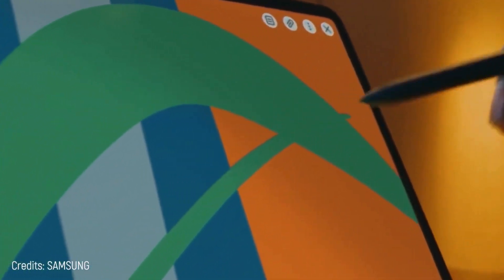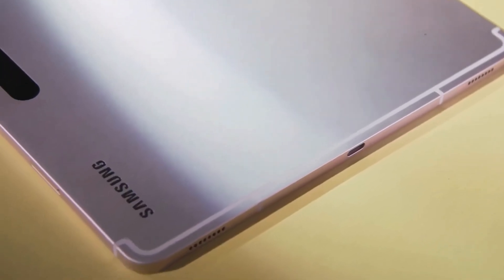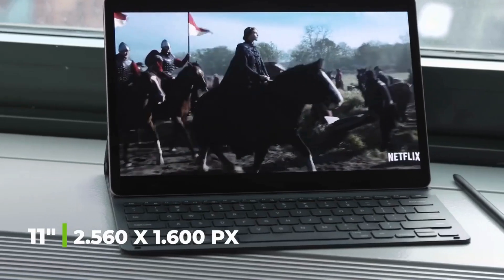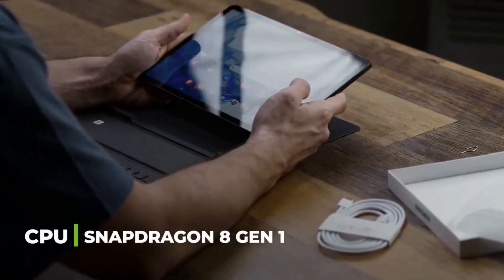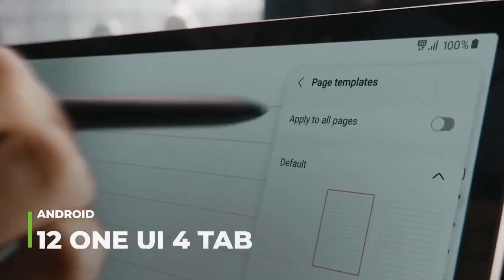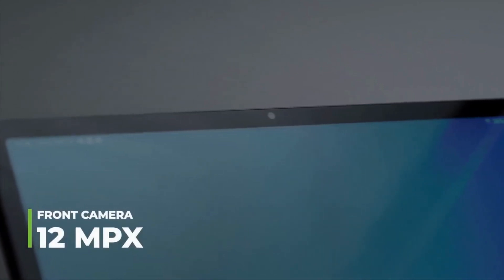Number 3: Samsung Galaxy Tab S8. With its gorgeous resolution of 2560 by 1600 pixels and a powerful Qualcomm Snapdragon 8 processor, it runs Android 12 One UI 4 Tab. It comes with a 13 megapixel rear camera with 6 megapixel wide angle and a 12 megapixel front camera. This model costs $800, which is a significant difference compared to the Ultra version at $1,210.